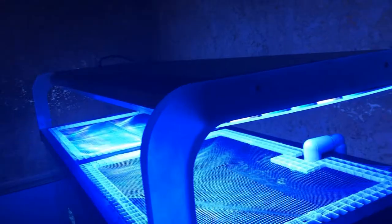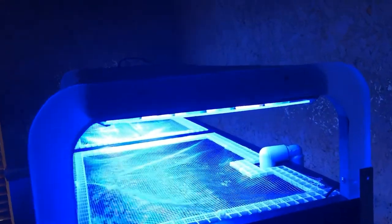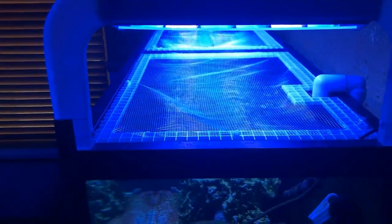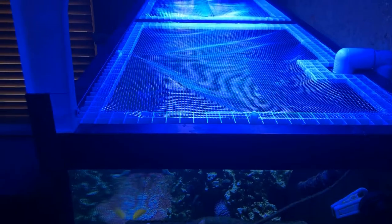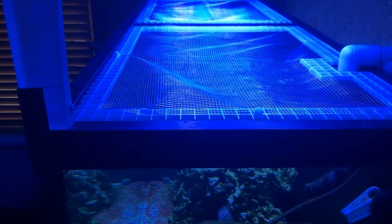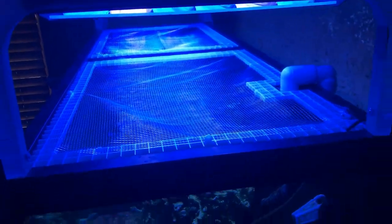I'm thinking of painting it black to match everything else. I also made some custom cheap DIY screen tops with some egg crate and netting I had left over from the new boat — more than enough to keep the fish from jumping out.